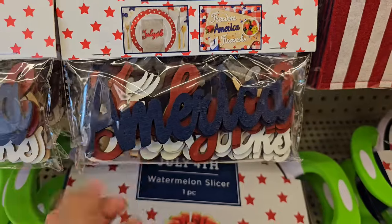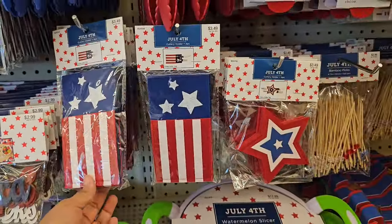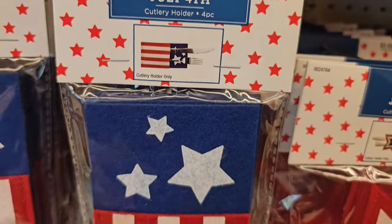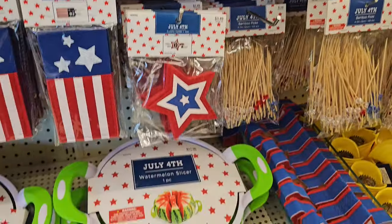$2.99. Freedom — these are like little wooden things. They have the flag which are $3.50. They're felt — you put your fork and knife in there. Same with the star, $3.50. I don't go all out.